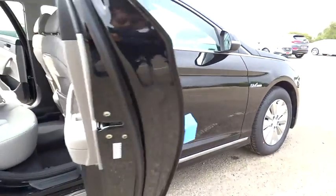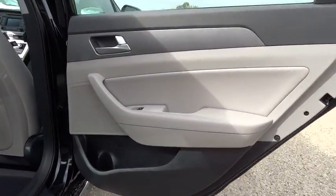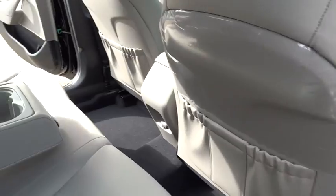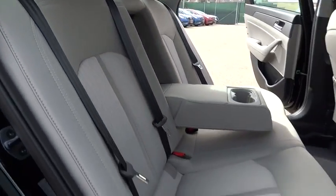Here are some of this vehicle's great options: stability control, traction control, power liftgate, anti-lock braking system, steering wheel audio control, keyless entry, backup camera, Bluetooth.